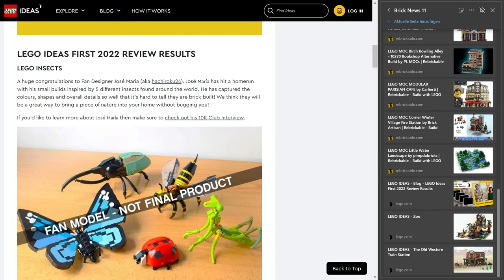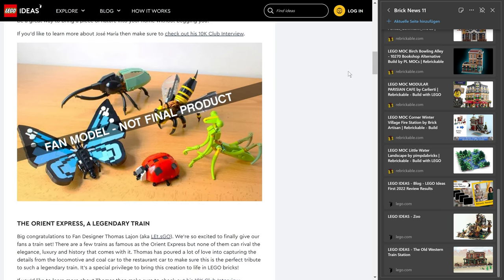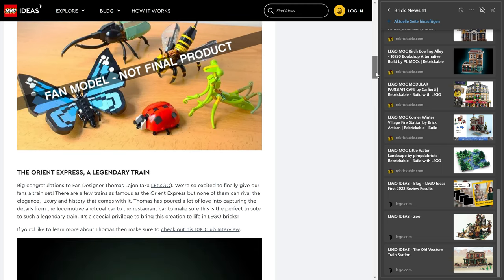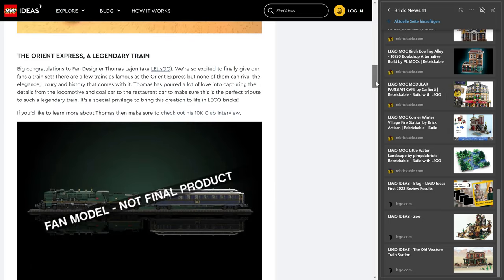The first winner is the LEGO Insects set, designed by Jose Maria — and it's a bunch of insects. I really like this design; it's not really my cup of tea personally, but there are some interesting building techniques in there. I'm really looking forward to what LEGO designers make out of this idea.